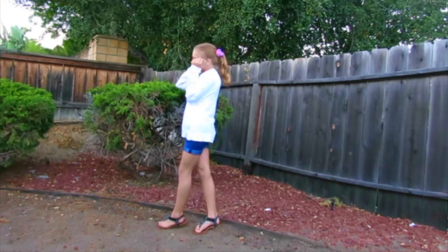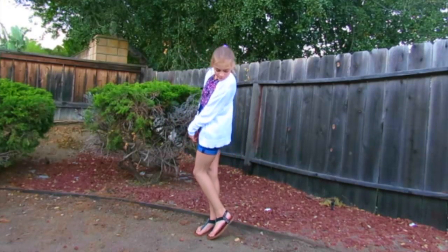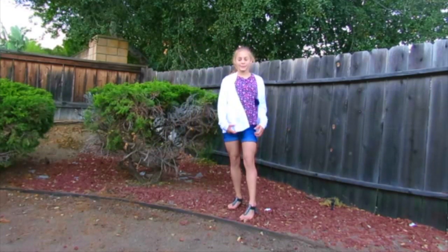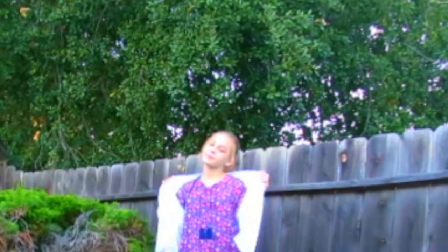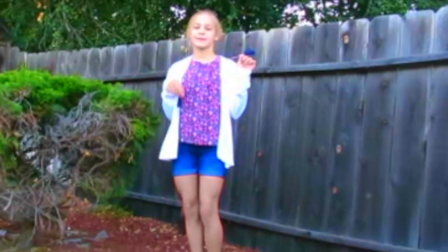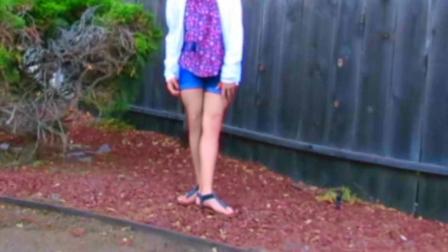For my last fall outfit, I bring you Floral Fun, because my shirt has flowers on it — I don't know if you can tell — but flowers just basically scream fall to me. My white sweater is from Old Navy, my flower shirt is from Justice, my blue jean shorts are also from Old Navy, and my shoes are again from Famous Footwear.